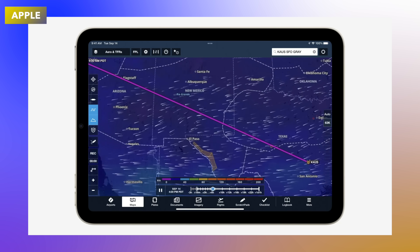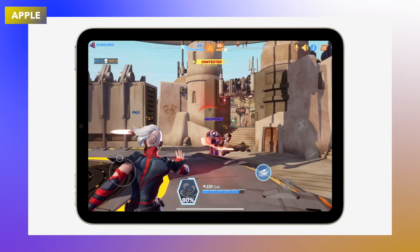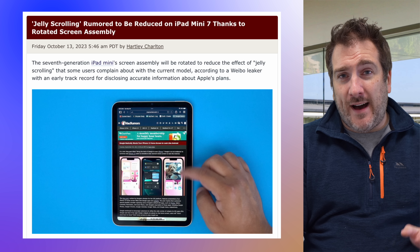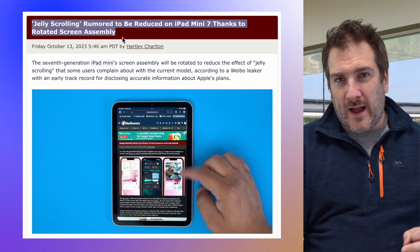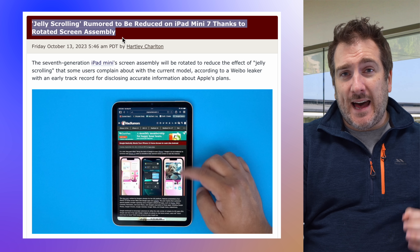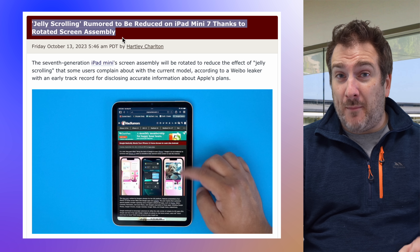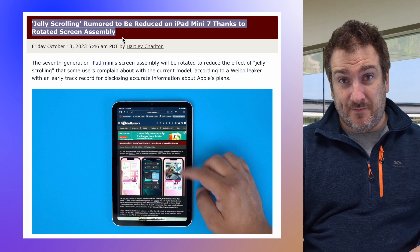A lot of users have complained about jelly scrolling effects, and it looks like this is going to be fixed by Apple assembling the screen in a different way — more of a horizontal instead of vertical assembly. This should sort out the problem straight away, so good news if you were afraid of getting an iPad mini. It looks like this is going to be resolved.